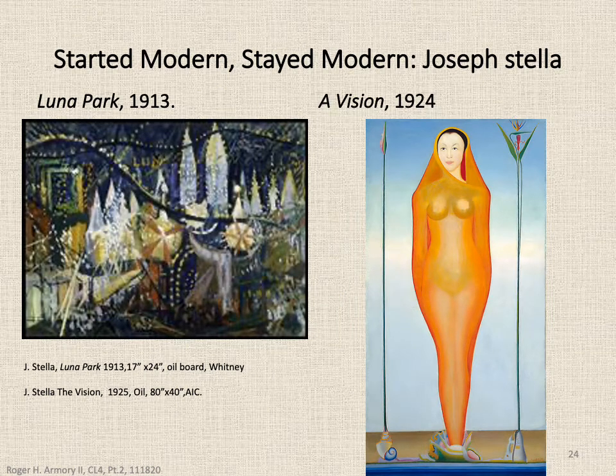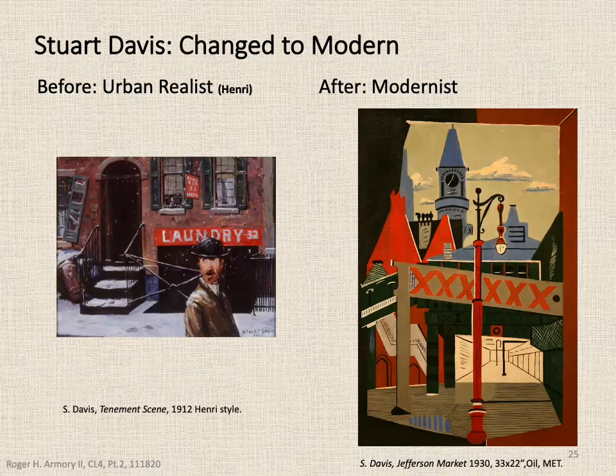A few final examples: Joseph Stella started modern, as you see on the left, and a few years after the show — with his Vision of Spring — he continued to stay in a very modern mode. Stuart Davis did change: on the left he was a student of Robert Henri and did this immigrant scene in the style of urban realism. However, after the show he evolved into his new style — very definitely modernism, kind of collage-looking, but certainly very modern.